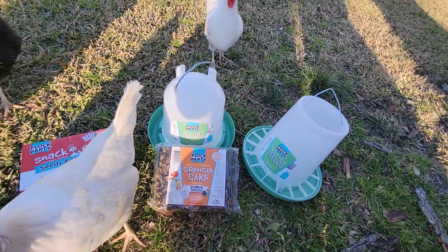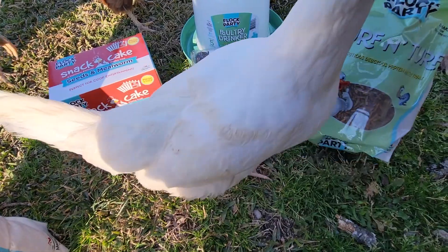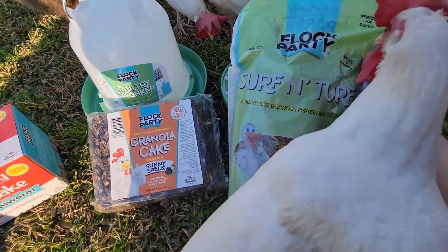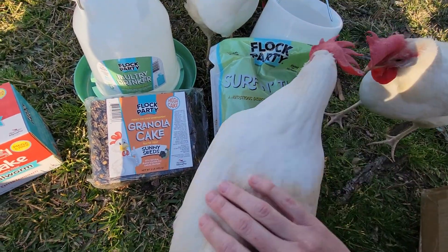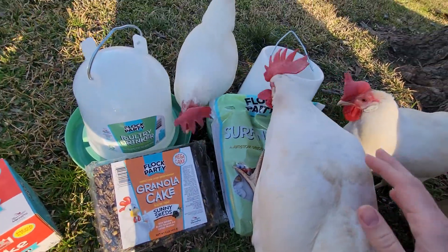Oh, you'll like this one. Surf and turf — looks like some type of grubs. I gotta open it first, guys. They're like, 'yep, we know what that is.' I gotta open it.